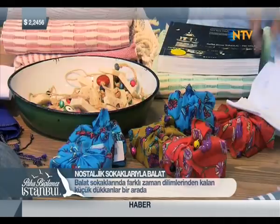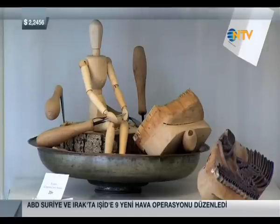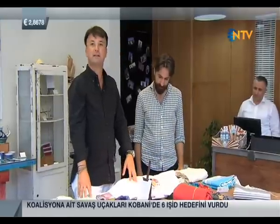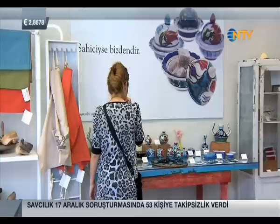About 20 years ago when I ran Balat tours, there weren't many shops catering to tourists here. But Balat has gradually become more colorful and distinctive shops can now be found in its streets.